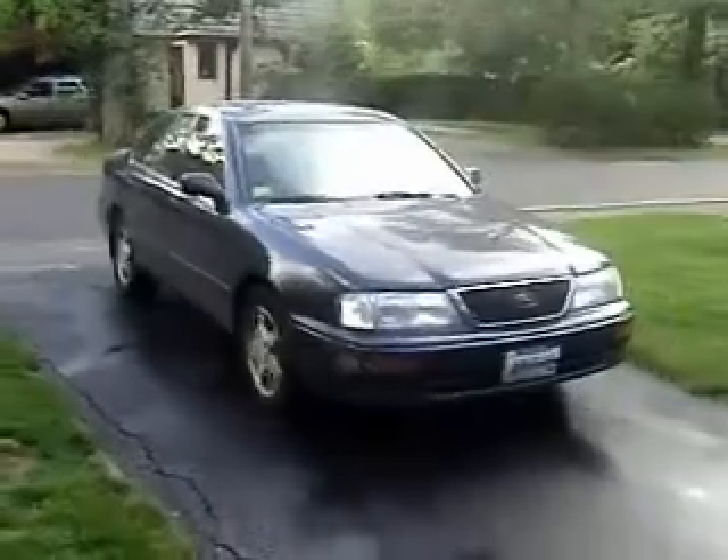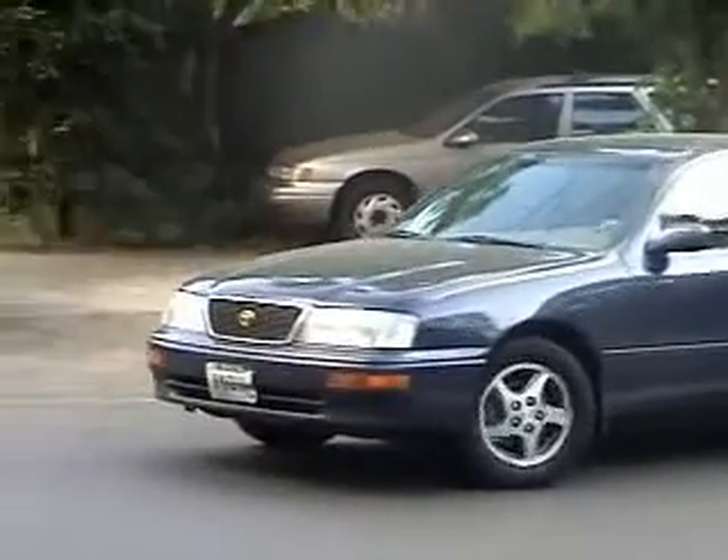Now, shift your car into reverse and back out of the driveway, slowly and carefully. Make sure you look behind you so you don't hit any moving traffic. That's no fun. Now shift it to drive and you're on the road to success.